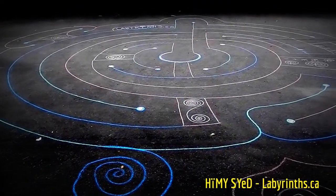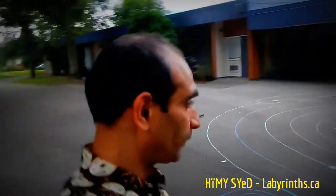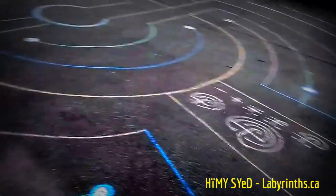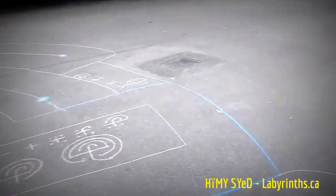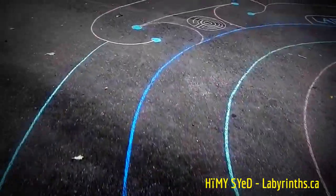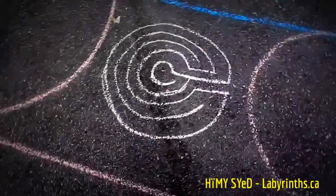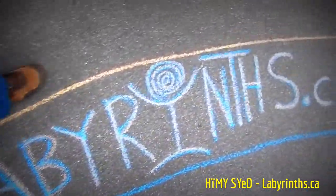Here we are in Glen Park, in the east end of Vancouver. I discovered this wonderful space of asphalt in front of the school, which is just beside Glen Park, and I chalked a labyrinth — labyrinths within labyrinths, which is something that I do. The website is labyrinths.ca.